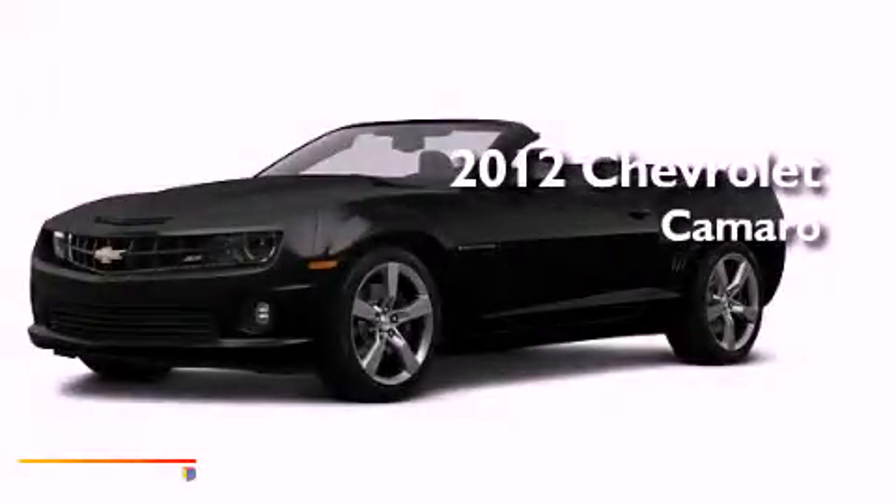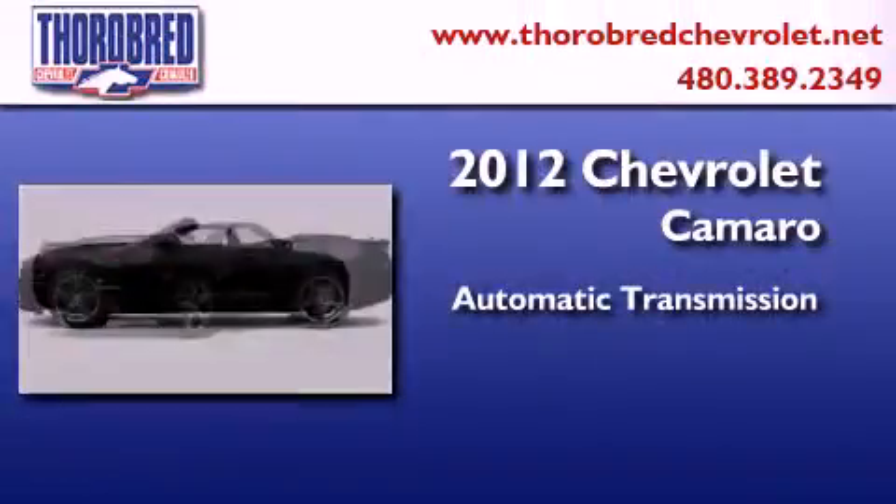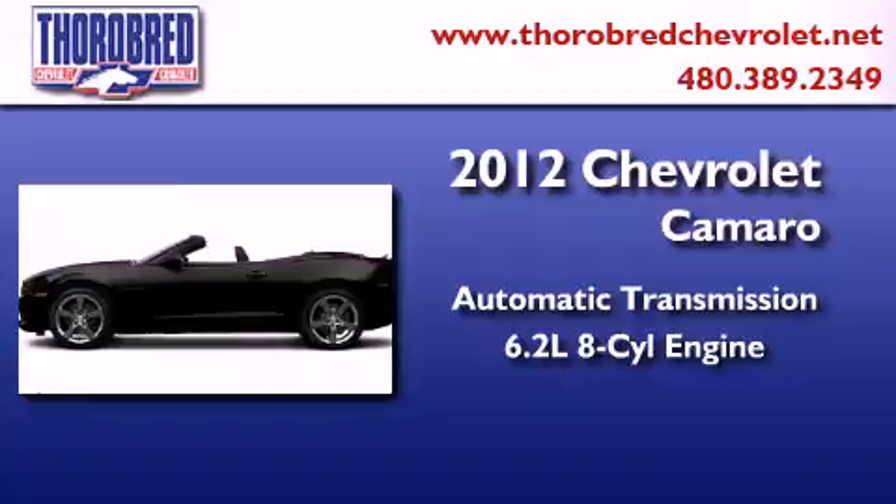This is a brand new 2012 Chevrolet Camaro. This car has an automatic transmission and a 6.2-liter V8.